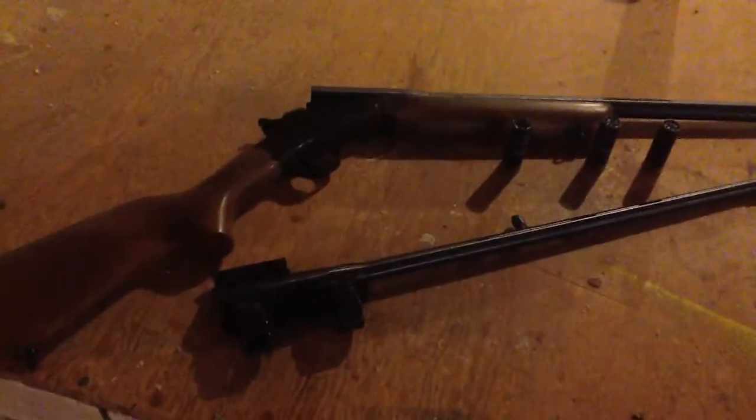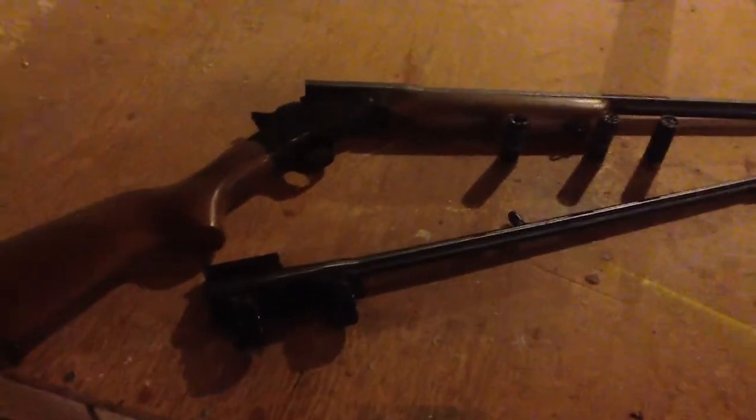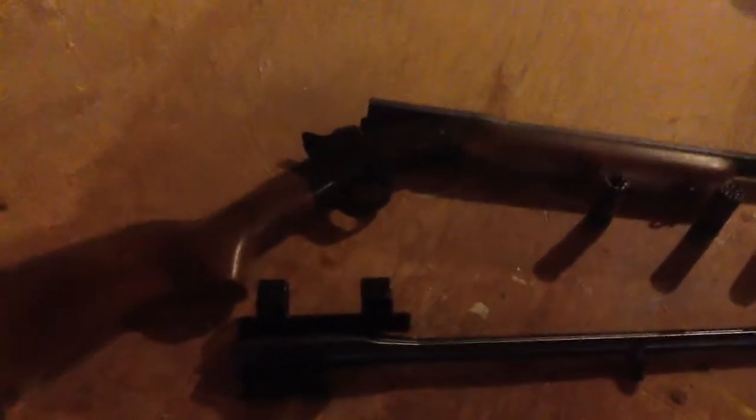I want to give you a look at the last gun I picked up. This is something I don't know why I had never had one of these before. This is a Rossi 12 gauge 22 Magnum Combo, and I had wanted an old 12 gauge single shot for a while now — I don't know why I had never had one before.